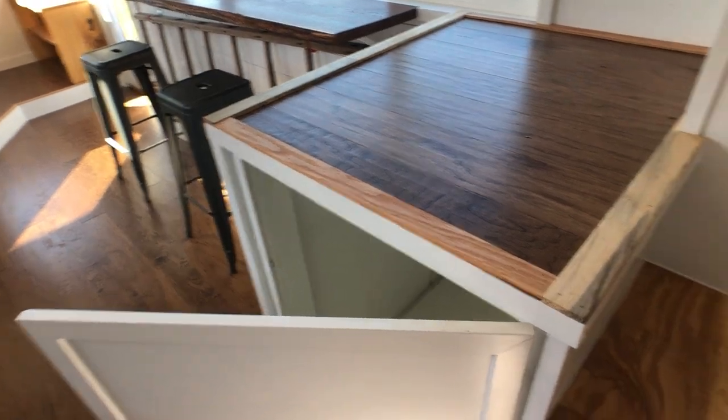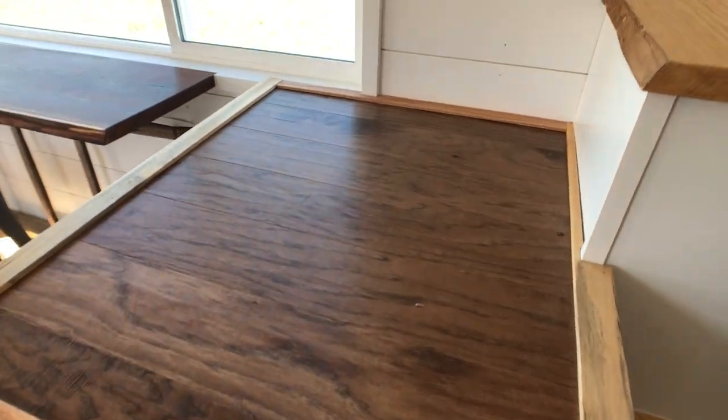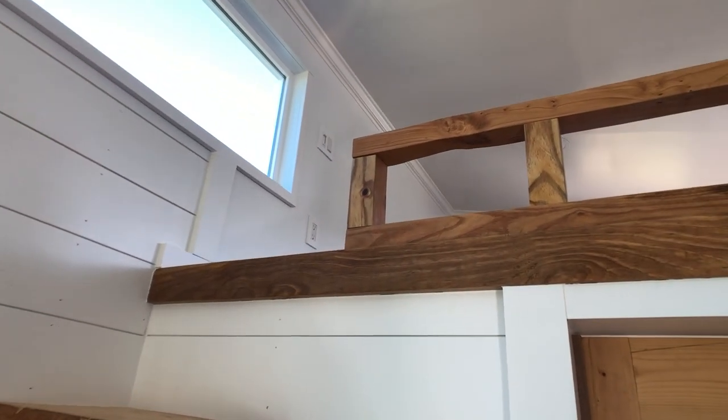The stairs in our homes feature great storage underneath every step and beautiful wood finishing that leads up to the queen loft.